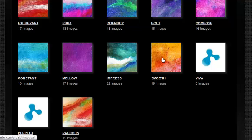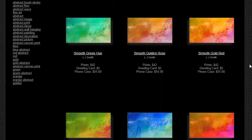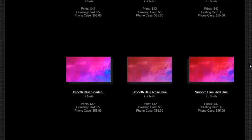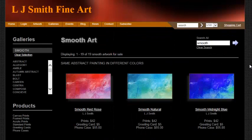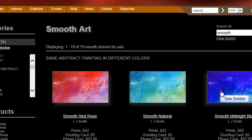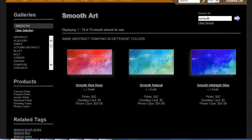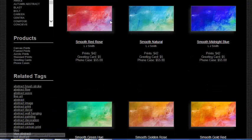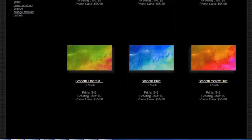Here we've got 19 different images. What's the same is the abstract painting style — this painting, this painting, and this painting are all the same style and type of image. The difference is I've painted them in different colors: red, natural, blue, gold red, gold rose, and hue green — emerald green.